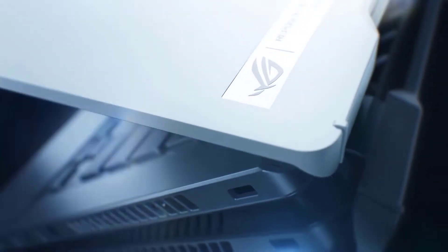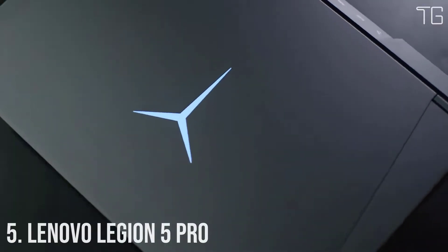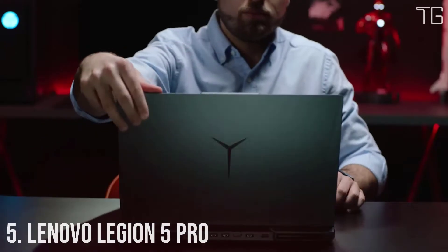In this video, we will look at some of the best gaming laptops available on the market. Let's get into the video. Number 5: Lenovo Legion 5 Pro.